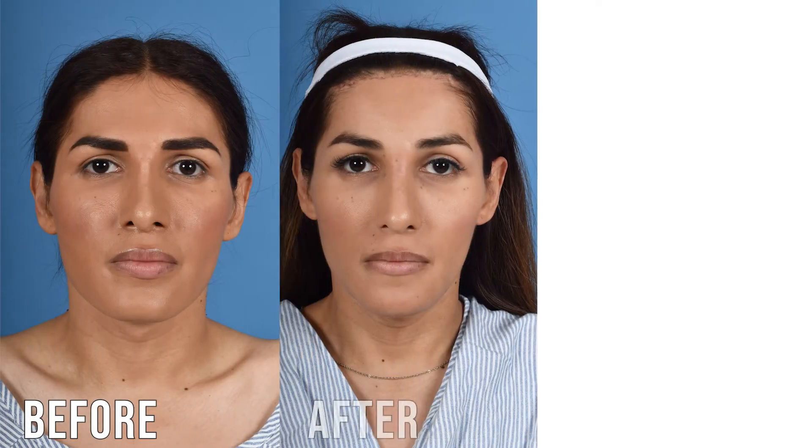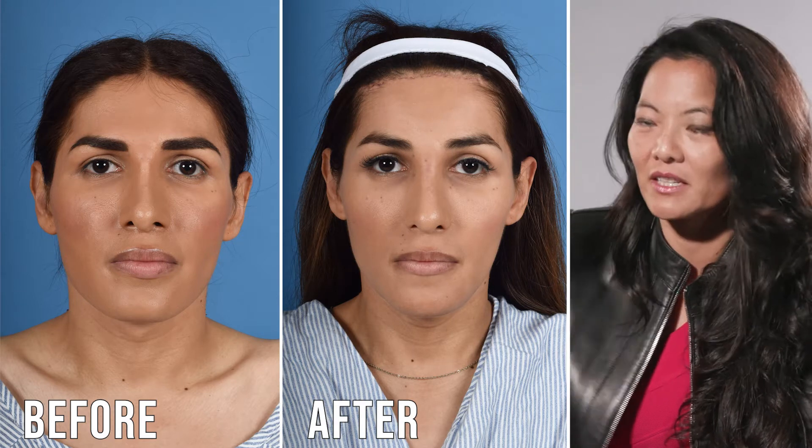Facial feminization is a surgery that's growing significantly in popularity. When we're talking about trying to do facial feminization surgery, if we start at the forehead, there are a couple of things I would like to accomplish, and one of them is changing the shape of the hairline.